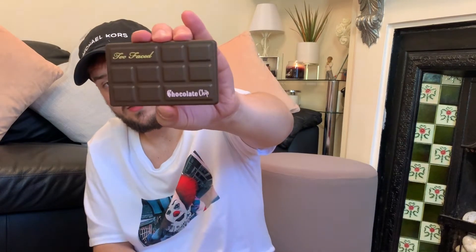I also purchased the Too Faced Matte Chocolate Chip cocoa powder infused matte eyeshadow palette. This was £9.99, normally £26 — incredibly cheap. It's the mini version and it literally does smell like chocolate. The colours in there are: white chocolate matte, gilded ganache, triple fudge matte, marzipan, semi-sweet, strawberry bonbon matte, candied violet matte, hazelnut matte, crème brûlée matte,